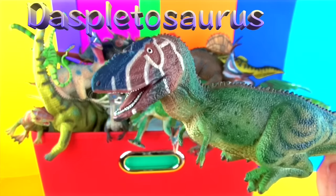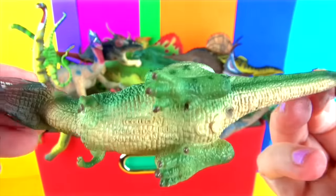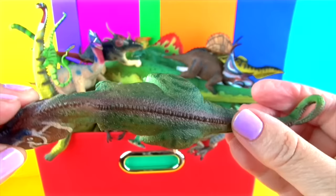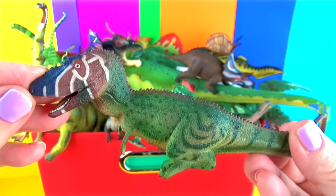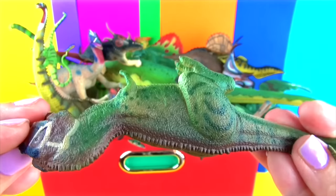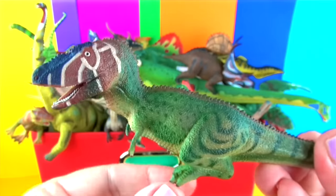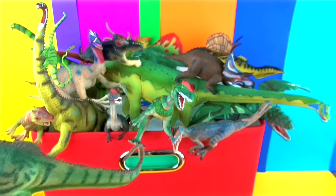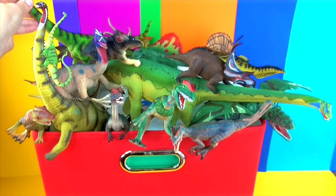Dyspetosaurus lived during the late Cretaceous period. As an apex predator, prey would have included hadrosaurs of the time and ceratopsids. Dyspetosaurus is closely related to the much larger and more recent Tyrannosaurus. Like most Tyrannosaurus, it was a large bipedal predator equipped with dozens of large, razor sharp teeth. Dyspetosaurus had the small forelimbs typical of Tyrannosaurus, although slightly longer. They could reach a length of up to 30 feet.